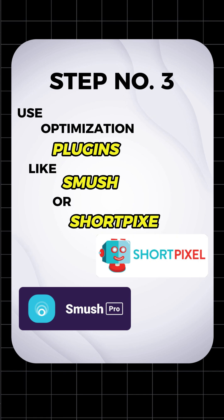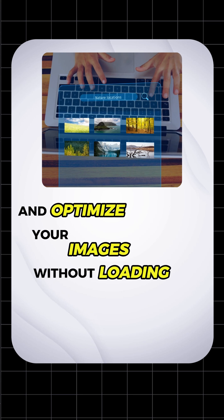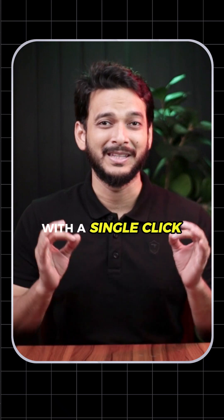Step number three, use an optimization plugin like Smush or ShortPixel. These plugins will automatically compress and optimize your images without losing quality. They can bulk optimize all the images on your website with a single click.